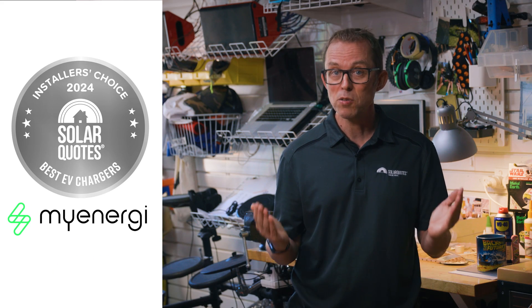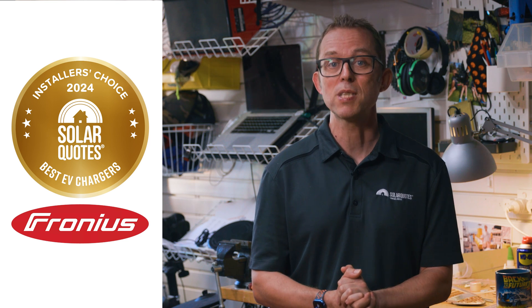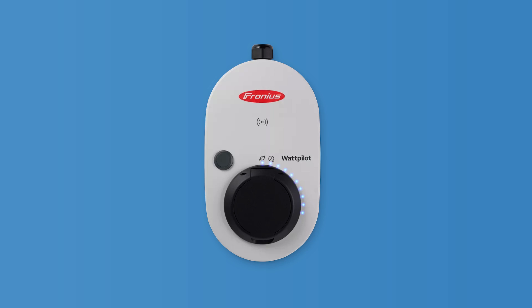Onto the premium, money's no object category for the best EV chargers money can buy. Bronze medal goes to Tesla with 15% of the vote. Silver goes to Zappi with 18% of the vote. And the gold medal goes to Fronius with 34% of the vote. Installers love the Fronius brand, so it's not a shock to see that they like the Fronius Wattpilot charger as well. It comes in three models: 11 kilowatts, 22 kilowatts.